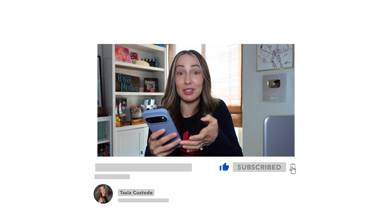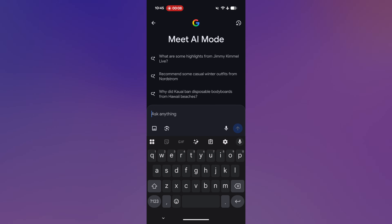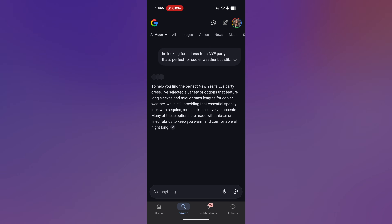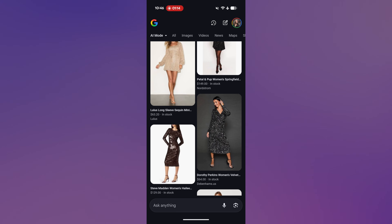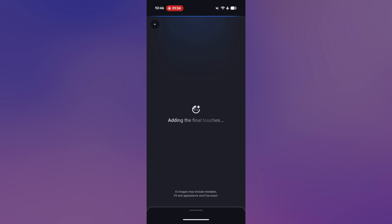There's even more, because you can use AI mode right in Google Search to simply ask for what you want and then try it on virtually. This is how to try before you buy when you're not in Google Shopping — just from Google Search using AI mode. From your Google app, tap on AI mode and simply ask for the outfit you're looking for. I'm going to type in: 'I'm looking for a dress for a New Year's Eve party that's perfect for cooler weather, but still cute and sparkly.' Scroll through and tap on a look that you like, tap 'try it on,' and just like that you can tell whether or not you want to rock that fit.